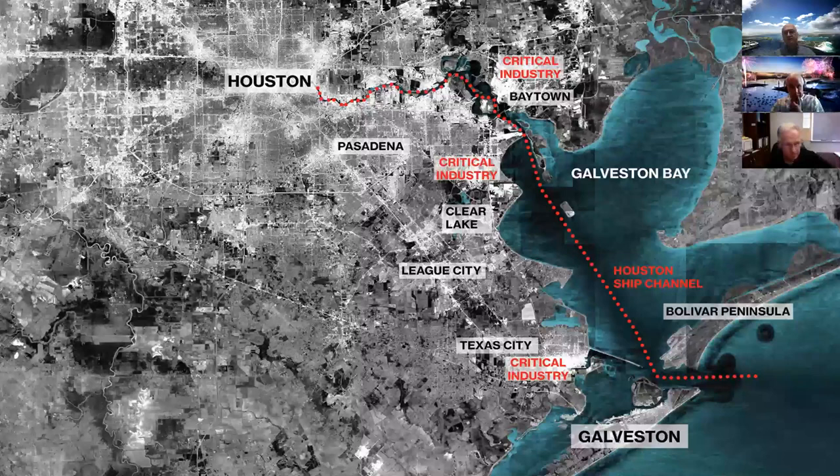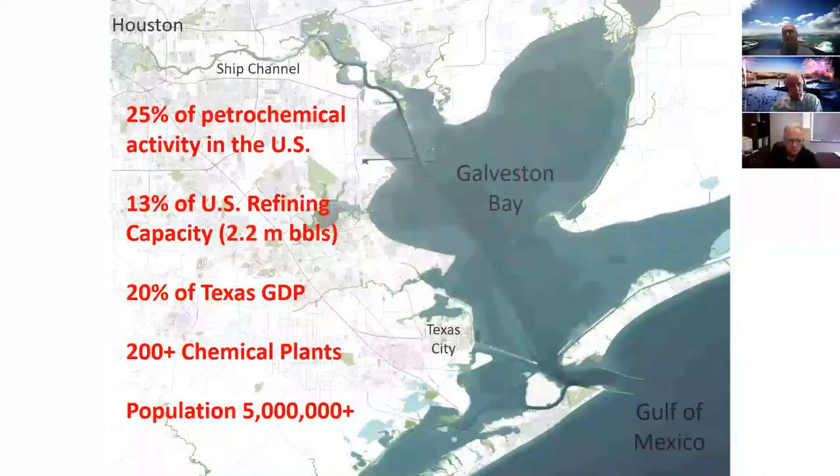Houston is essentially the center point of energy operations in the United States. Depending on how you calculate it, 25 to 30 percent of the petrochemical activity in the United States takes place in and around the Port of Houston, supported by shipping traffic all over the world. We're really talking about a national perspective in terms of the energy, financial, and population resources of the Houston-Harris County area and throughout Galveston Bay.